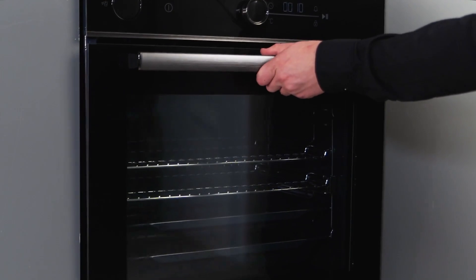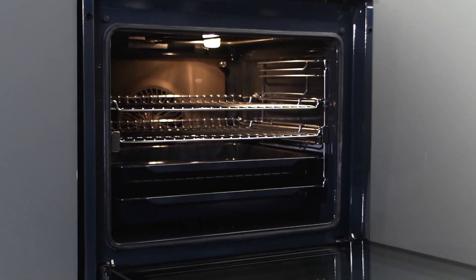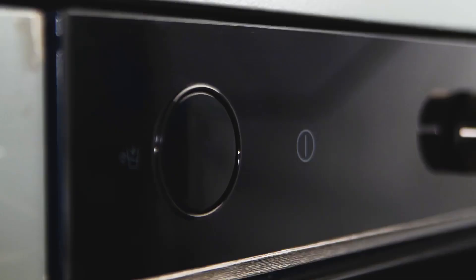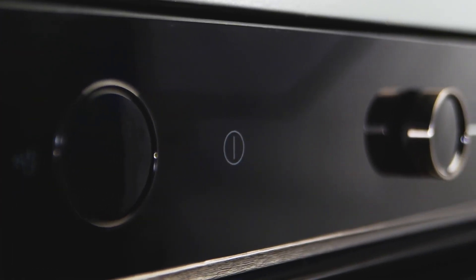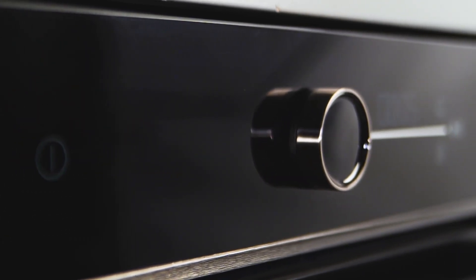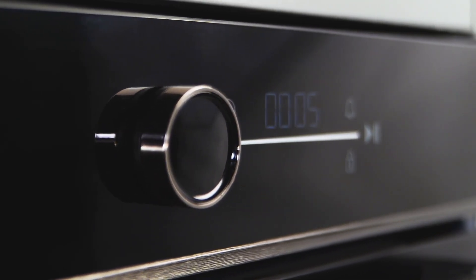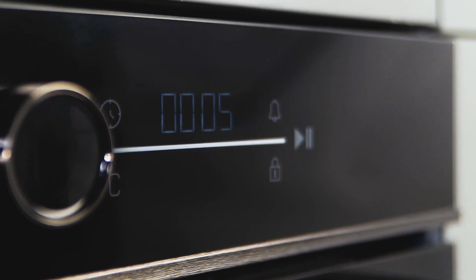The spacious interior boasts an 85 litre gross capacity, providing ample room for your culinary creations. Experience uniform hot air distribution and minimised temperature fluctuation with Aeroperfect technology. Whether you're baking, roasting or grilling, expect consistent and delicious results every time.